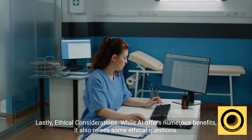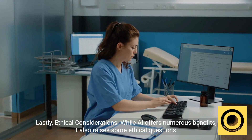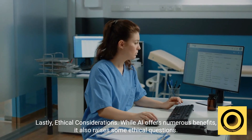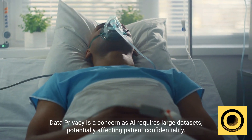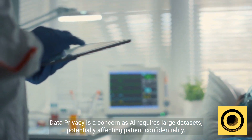Lastly, ethical considerations. While AI offers numerous benefits, it also raises some ethical questions. Data privacy is a concern, as AI requires large data sets, potentially affecting patient confidentiality.